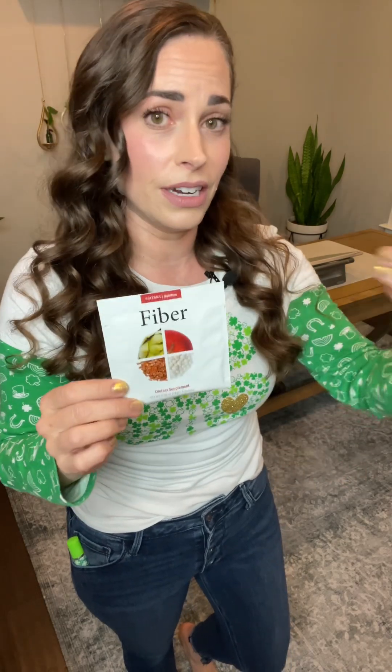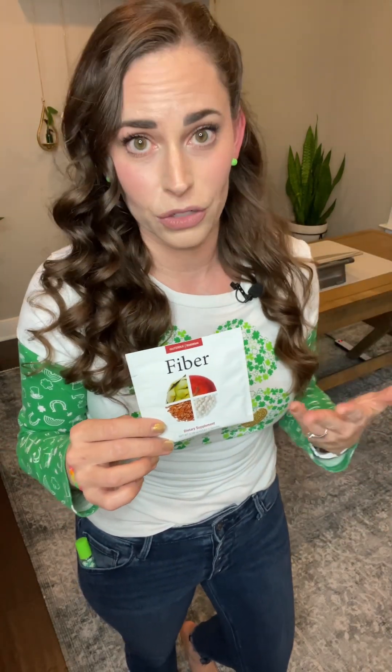The doTERRA fiber blends really easily in water. It tastes smooth like a watered-down apple cider with a hint of lemon. You can blend it in either room temperature water or warm water, add it to a smoothie, or even add it to soups. A little fun fact: the soluble fiber found in flaxseed, which is an ingredient in the doTERRA fiber, helps lower total blood cholesterol levels by lowering low-density lipoprotein, or bad cholesterol, levels.